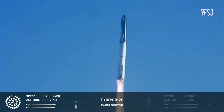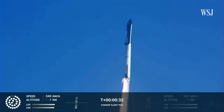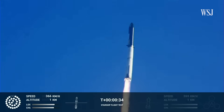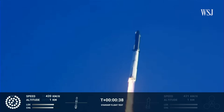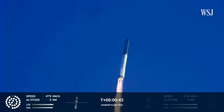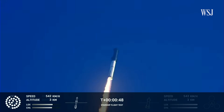Booster chamber pressure is nominal. Two plus forty-three seconds into the test flight of the inaugural Starship vehicle. Tower clear. Propulsion reports first stage engines nominal. What a sight from the ground cameras at Starbase — now flying at twice the thrust of the Saturn V, heading to space.